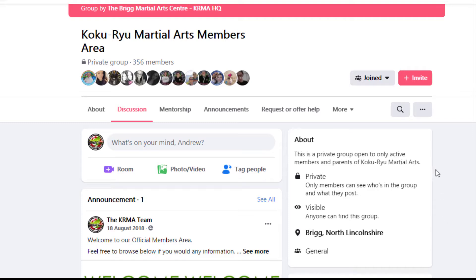This is a little bit different to a page, so just follow along with me. This is the KRMA members area, and what we're going to do is where it says 'Joined' up here — obviously you need to be a member to be able to see this — we're going to click on the downward arrow.